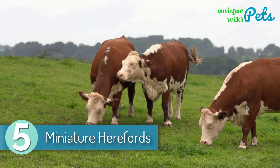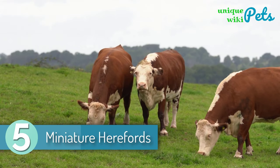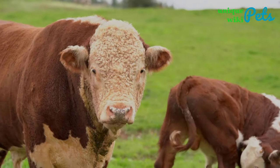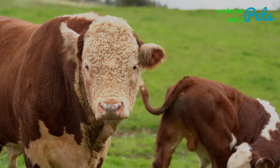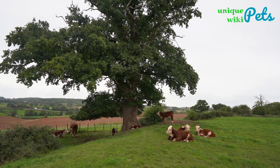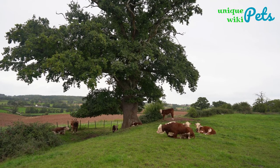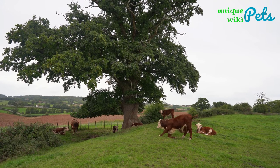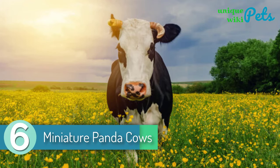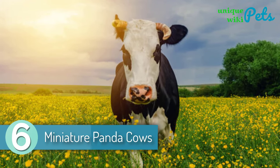Miniature Herefords. They are great as show animals and pet steers. The standard-size breed originated in England around 250 years ago, while the miniature size started in the 1960s, with stock being sold from 1989 onward. An adult miniature Hereford grows to a height of around 42 inches.